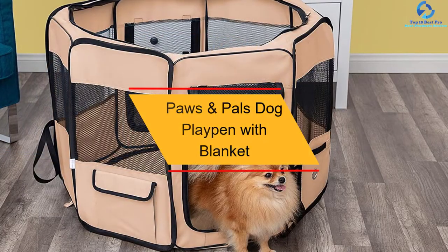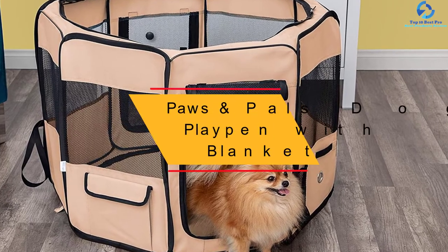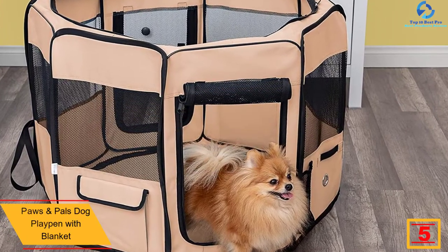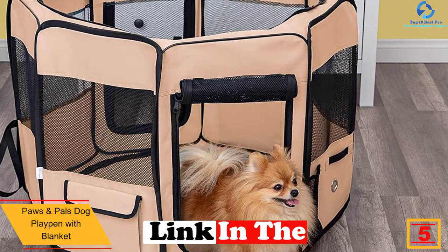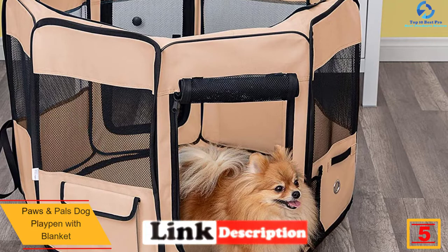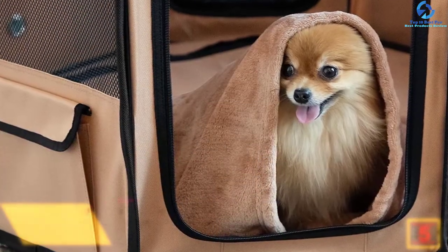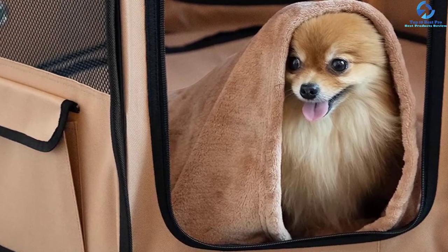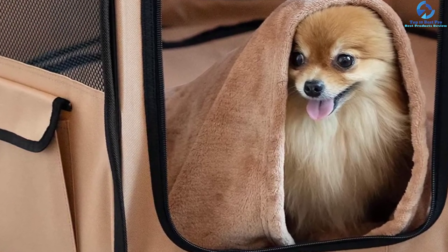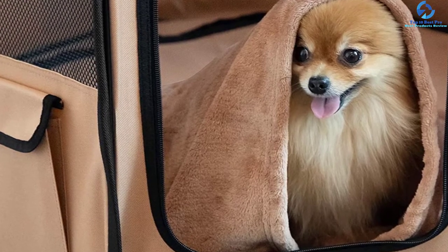At number 5, we have the Paws and Pals Dog Playpen with Blanket. Here is a lightweight portable dog playpen that you need to try out for your pet. It is a product made of 600D waterproof thick oxford fabric material for increased longevity. The product is also finished in a wide range of colors to choose what suits your taste. Additionally, the product has a large size of 34.5 x 34.5 x 24 inches, making it excellent for most pets.